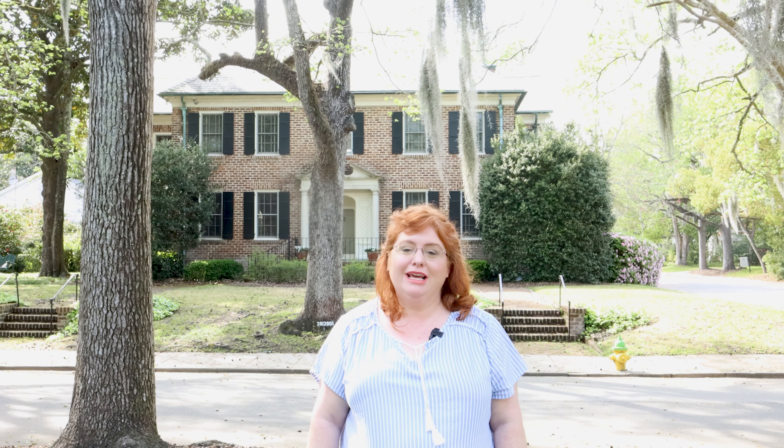Welcome to Savannah, Georgia. I'm Jennifer with Bluebell Charm, and today I'm taking you on the tour of Historic Victory Drive. I was born and raised in Savannah, Georgia, and I'm going to be taking you to visit some of my favorite spots.